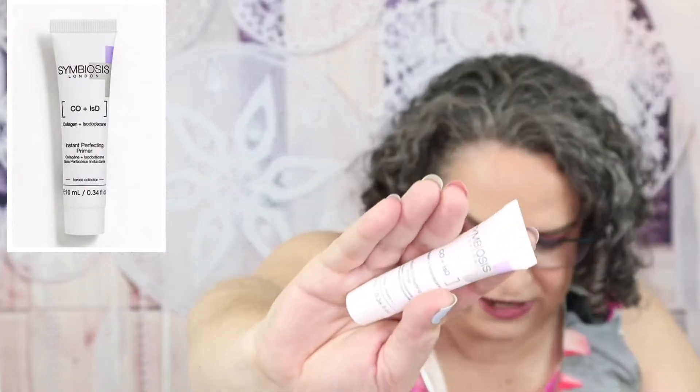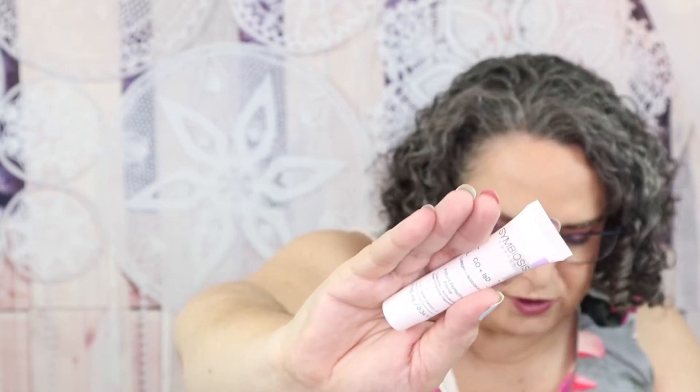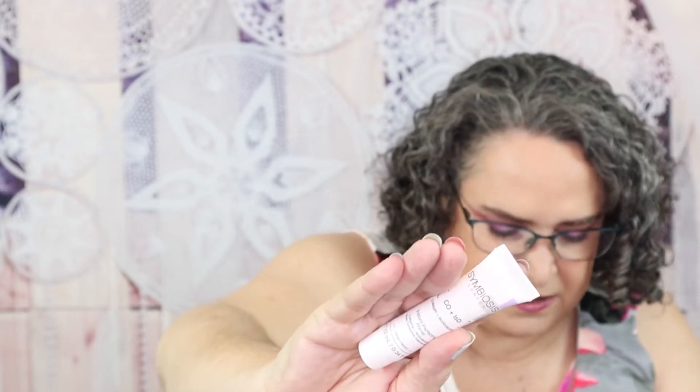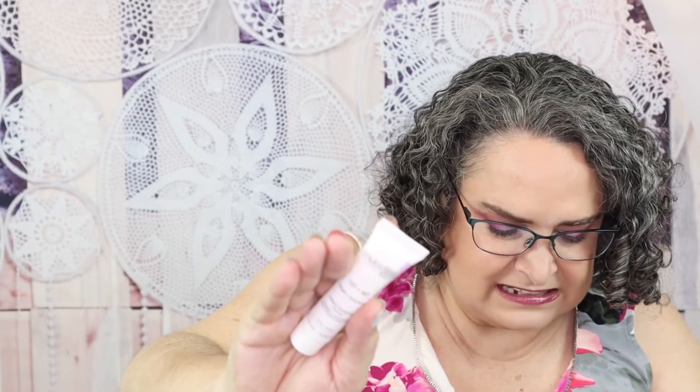I love everything I've tried from Symbiose London. This is the Instant Perfecting Primer. Not only does this primer help your makeup go on smoother and last longer, it helps improve your skin texture too. It's infused with iridescent ingredients to help plump and hydrate your skin, plus collagen to help boost elasticity and smooth fine lines and wrinkles. Tip: smooth a small amount on clean skin after moisturizing before applying makeup. This is a deluxe size sample; the full size retails for $119 — seems overly pricey to me. I'm going to put a little bit on my hand. You can't really see anything because it just all absorbs in.